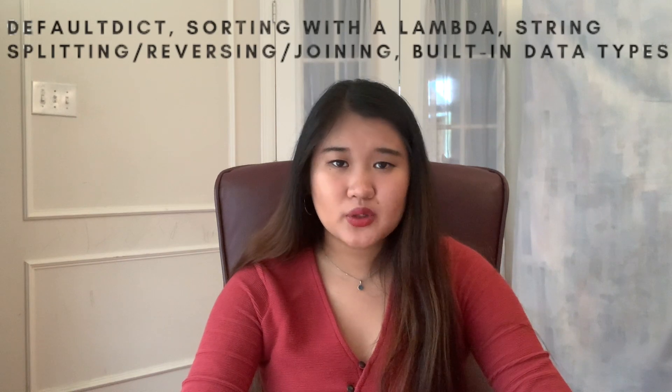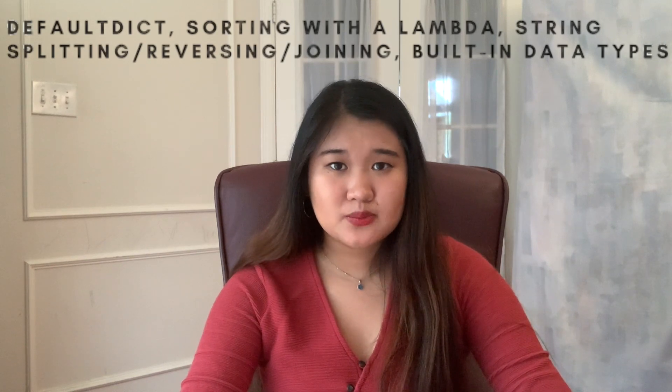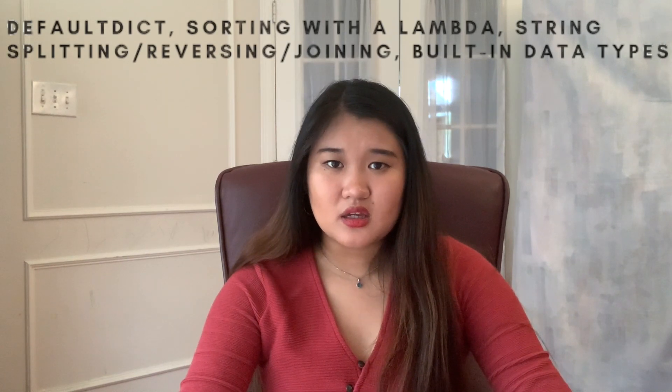Personally, I found that Python is a great language for programming interviews because it's high level, you don't need to implement any data structures, and it's very fast to write and debug in. Some of the most useful things to know in Python for a coding interview are default dict, sorting with lambda functions, string splitting, reversing, and built-in data types. Once you make it to the technical interview, you want it to be more conversational, so ask questions during your technical interview — this shows that you're interested in the company and what they're doing.